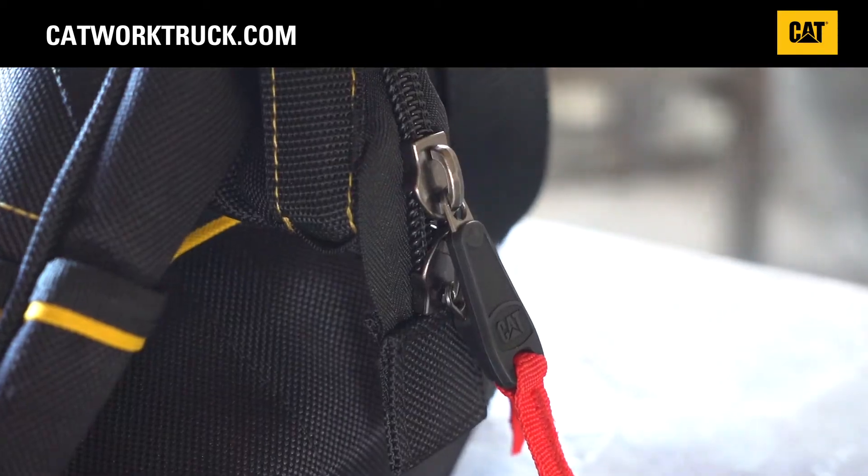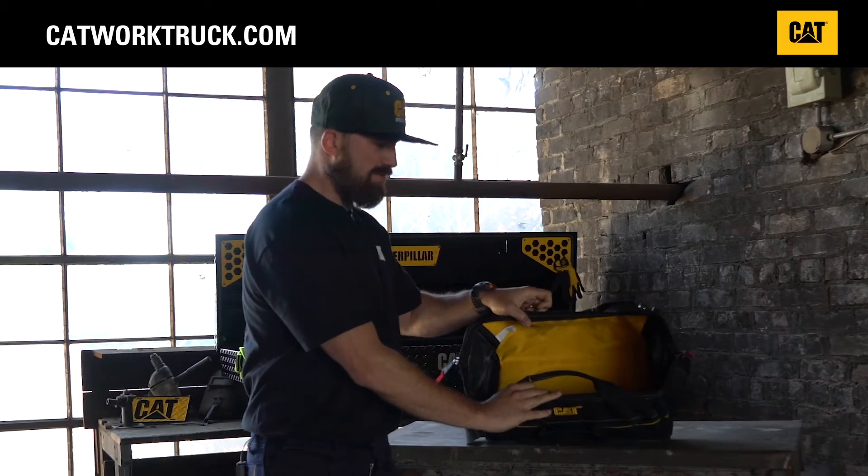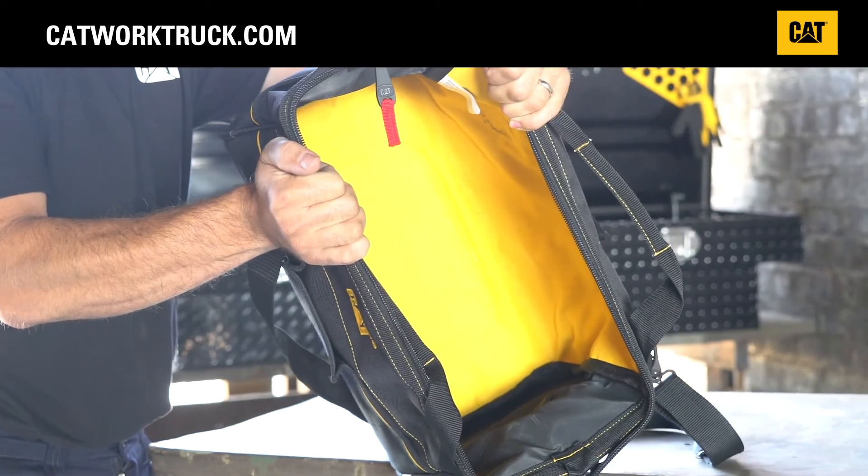Two heavy-duty zippers open up to the inside where we have plenty of room for storage and space. The inside is yellow so you can see all your small tools really well, and it's that nice CAT branding.